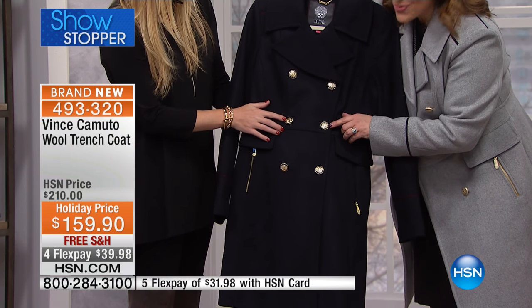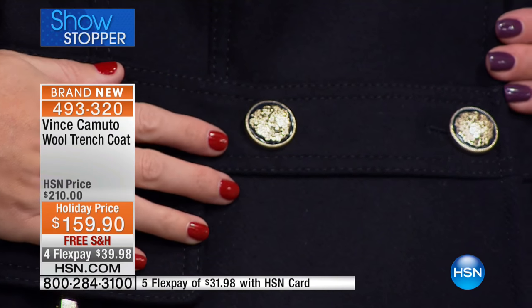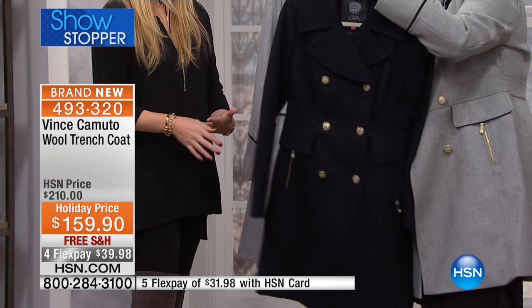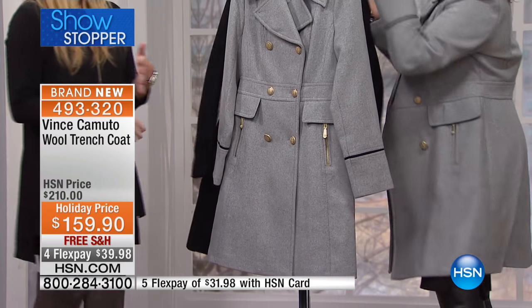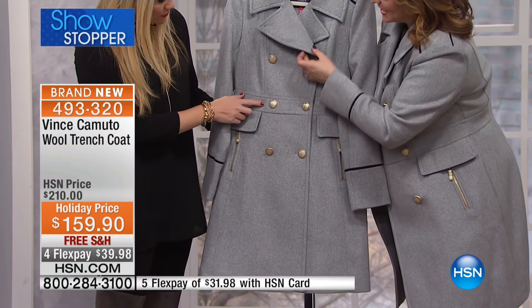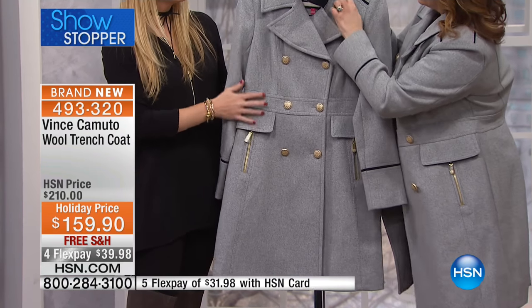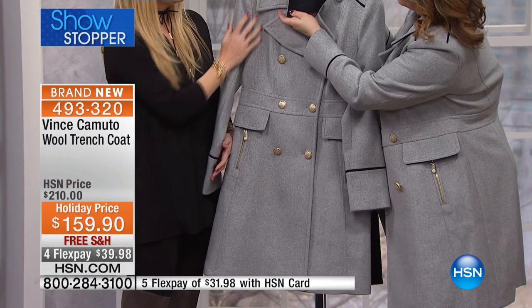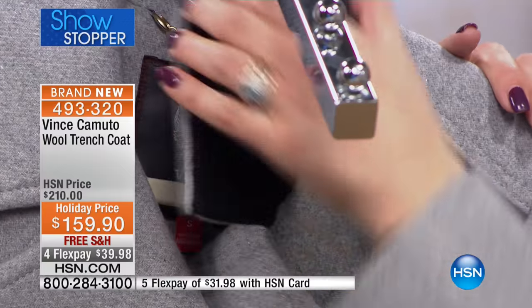The details go right down to the buttons — all an animal print with a gold crest at the center, a sign of family heritage and protection. On the gray, it's piped in black, so notice all the contrast detailing done in black. Really beautifully made.